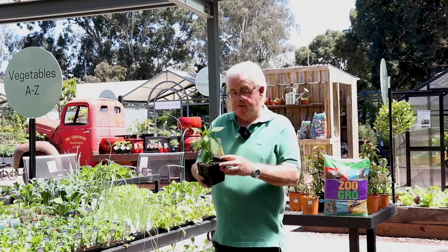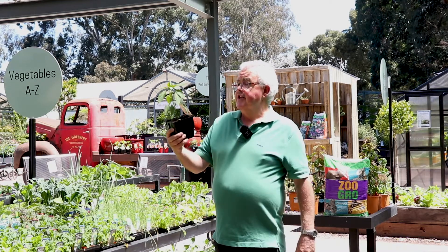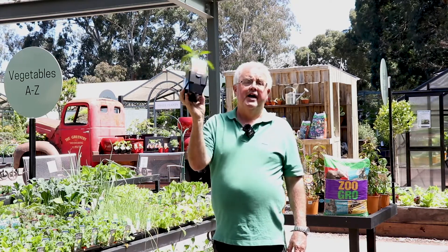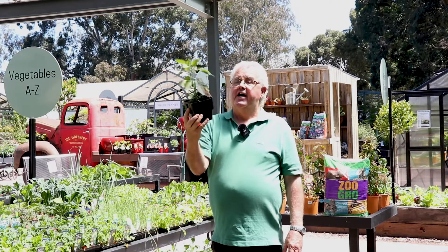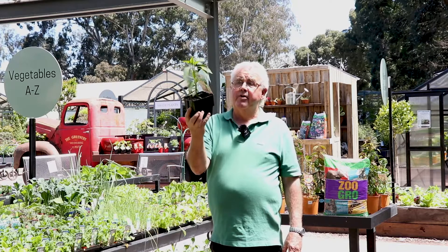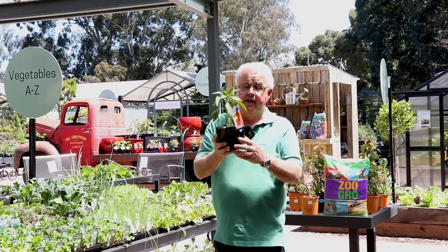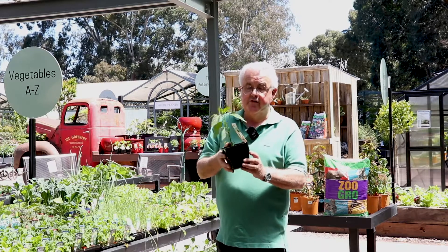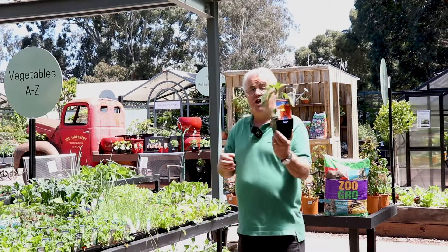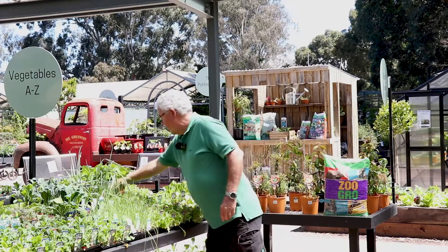This is a chili called 'Italy' — one of the strong hot chilies, like a bird's eye type. It's a great time to plant those now. Chilies are in the same family as tomatoes and very easy to grow as long as they're getting regular feeding and plenty of sun. There are lots of different varieties of chilies and capsicums, which are another summer vegetable favorite.